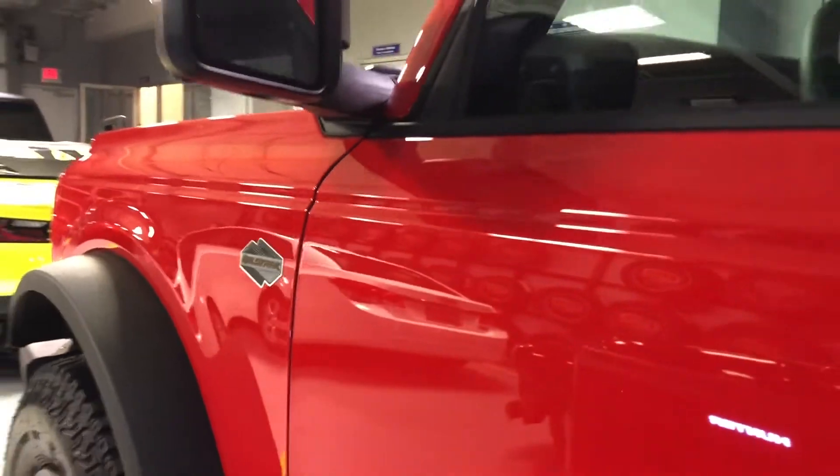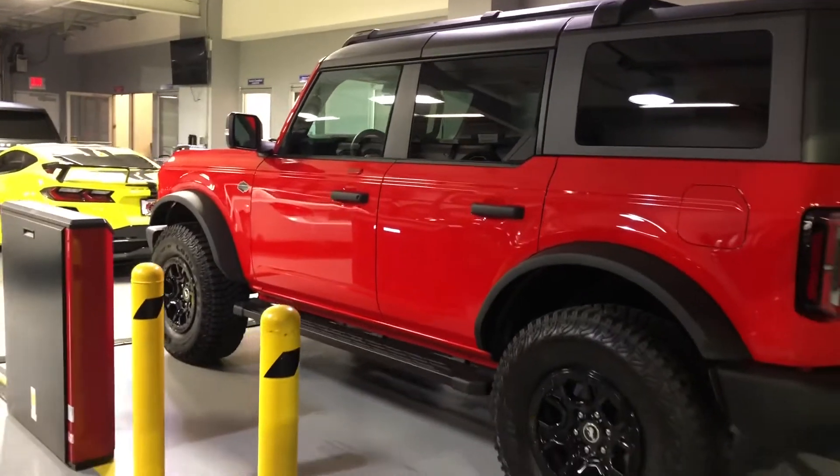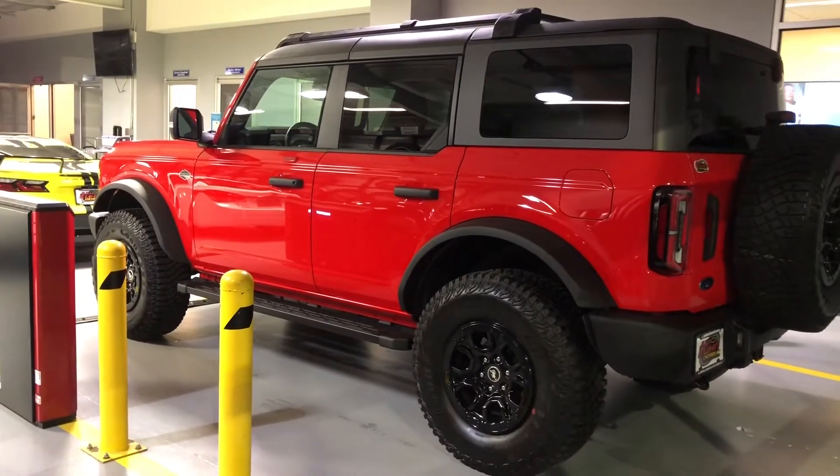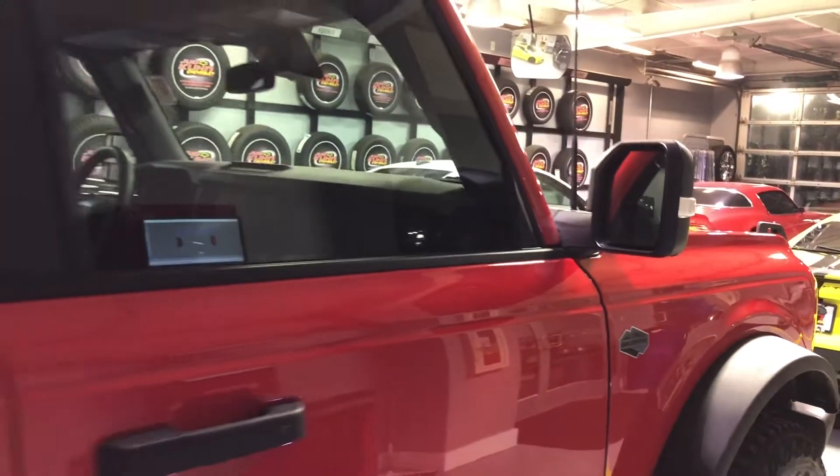This Wildtrak series Bronco seats five passengers. If you want to look cool on those sunny summer days, just remove the doors and the top.